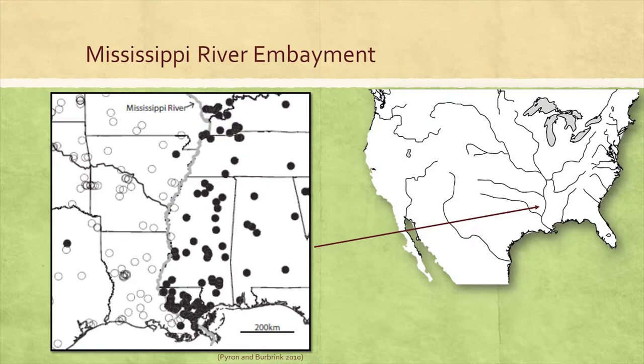We see this in snakes in particular over a wide variety of different ecologies. Interestingly, even some water snake species show divergence at the river. The Mississippi River varied greatly in volume and changed course frequently during the Pleistocene. It remains a pretty formidable biogeographic feature today, likely limiting gene flow, particularly in the southern region where it's very wide.